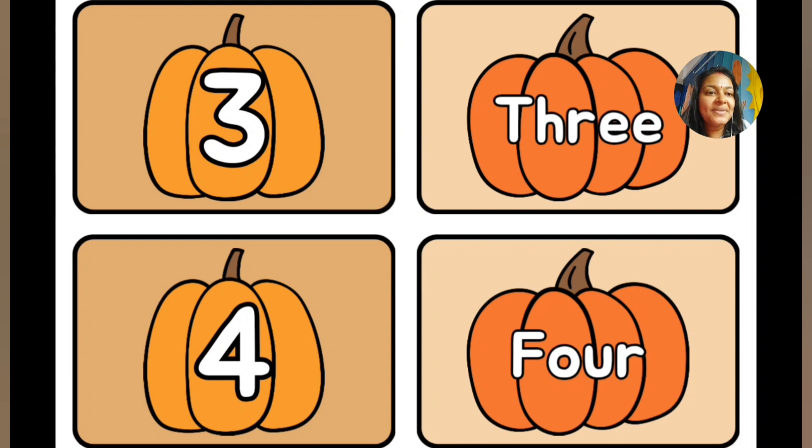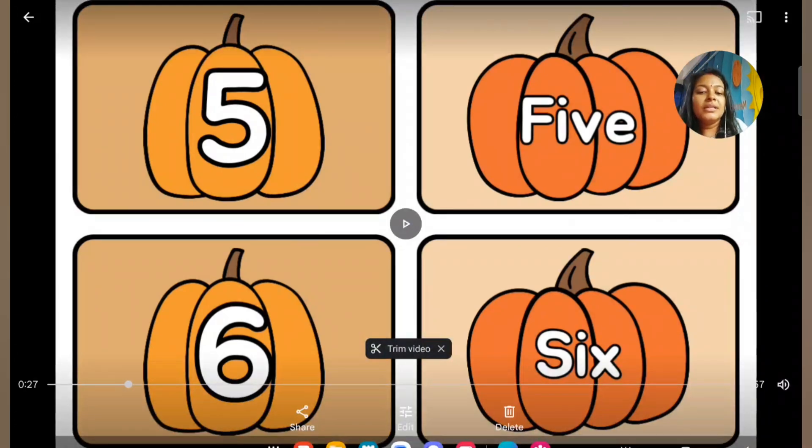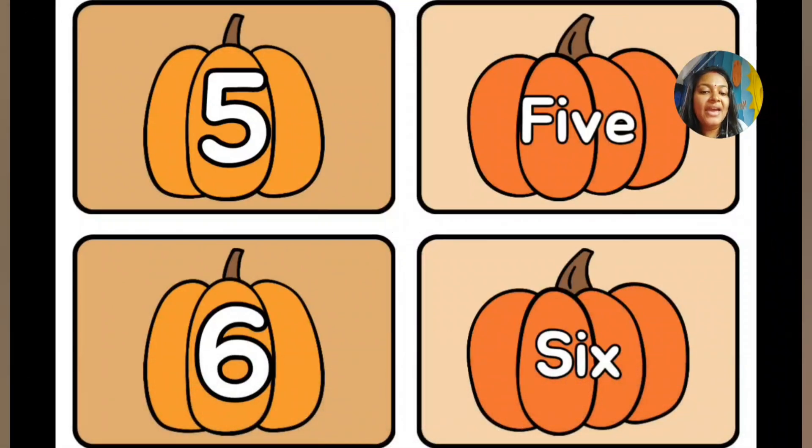Then comes number 3: T-H-R-E-E, 3. Number 4. Now comes number 5: F-I-V-E. Number 6: S-I-X, 6.